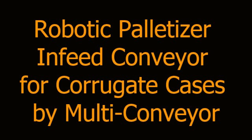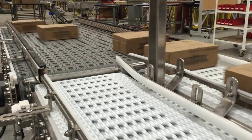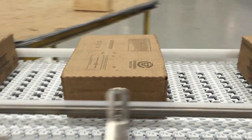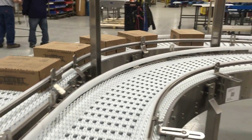Multi-Conveyor just built a stainless steel constructed plastic belt case conveyor designed to transport corrugated boxes to a customer-supplied robotic palletizer.